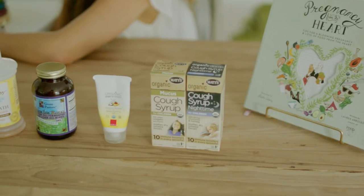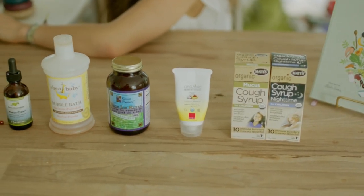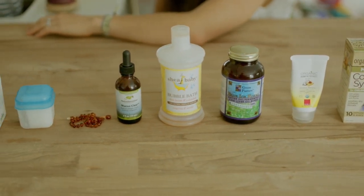These are the natural products, Food from the Heart approved, that I use with my baby, Baby J. Thank you for watching. Remember to subscribe, comment, share, and see you next time.